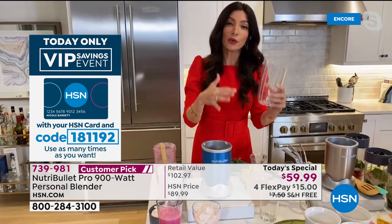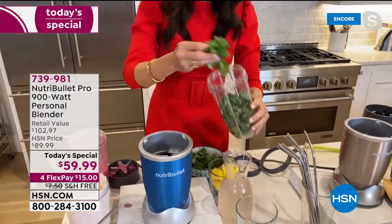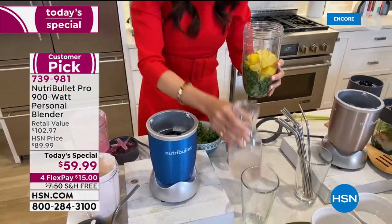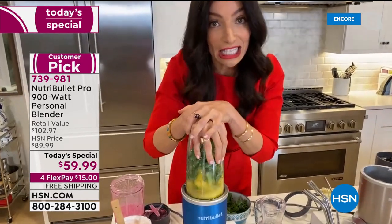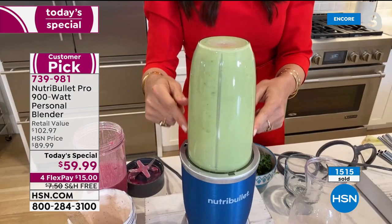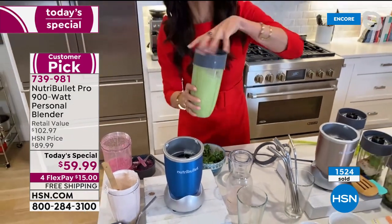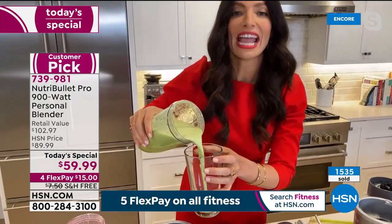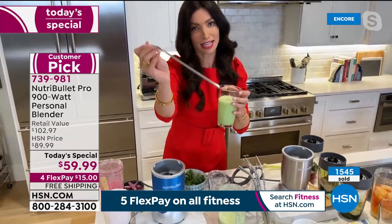Here's a two-ingredient smoothie: just kale and pineapple with a little coconut water. You won't taste the kale, I promise. In seconds, the 900 watts broke down the kale and pineapple and you have a healthy smoothie that tastes delicious. The smoothie is silky and Cheryl loves the new stainless steel straws that come with the configuration.